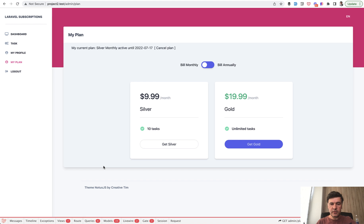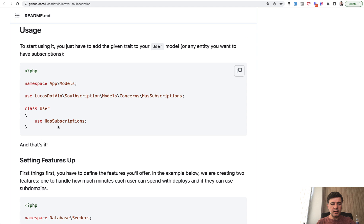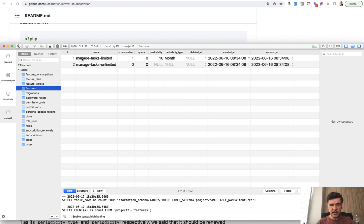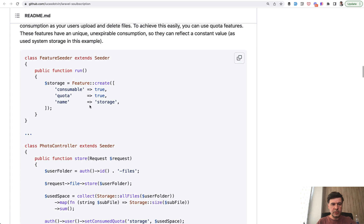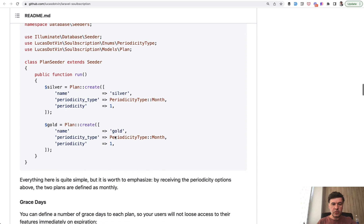Now, how does Laravel SolBscription work and what functions did I use in my demo? After installation and migrations, you need to add a trait called HasSubscriptions to your user model. Then you can create features — in my case the feature is 'managed tasks' — and specify a limit like 10 per month, or an unlimited plan for the gold tier. Features may be consumable or not: just a yes/no feature, or a limit like 10 per month.